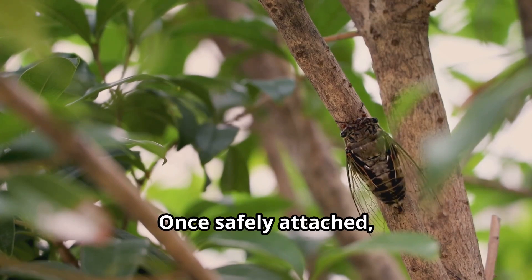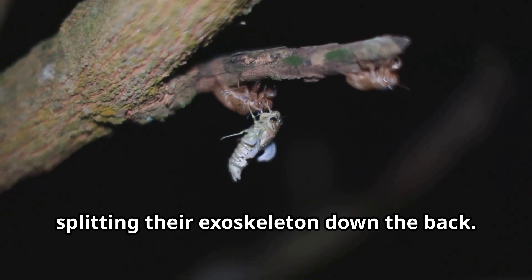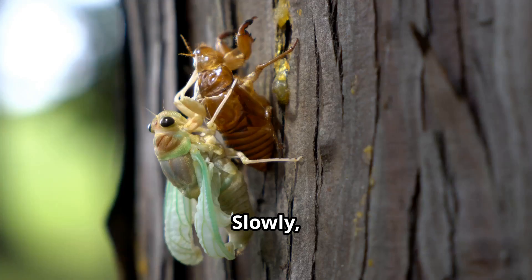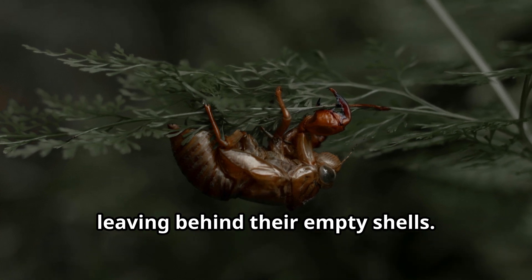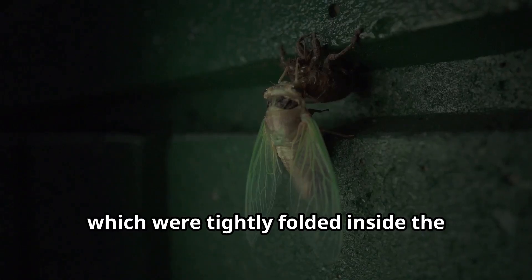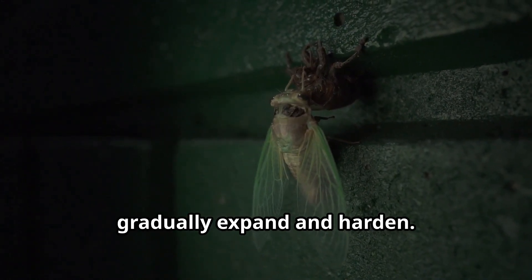Once safely attached, the nymphs undergo their final molt, splitting their exoskeleton down the back. Slowly, adult cicadas wriggle out, leaving behind their empty shells. Their wings, which were tightly folded inside the nymph body, gradually expand and harden.